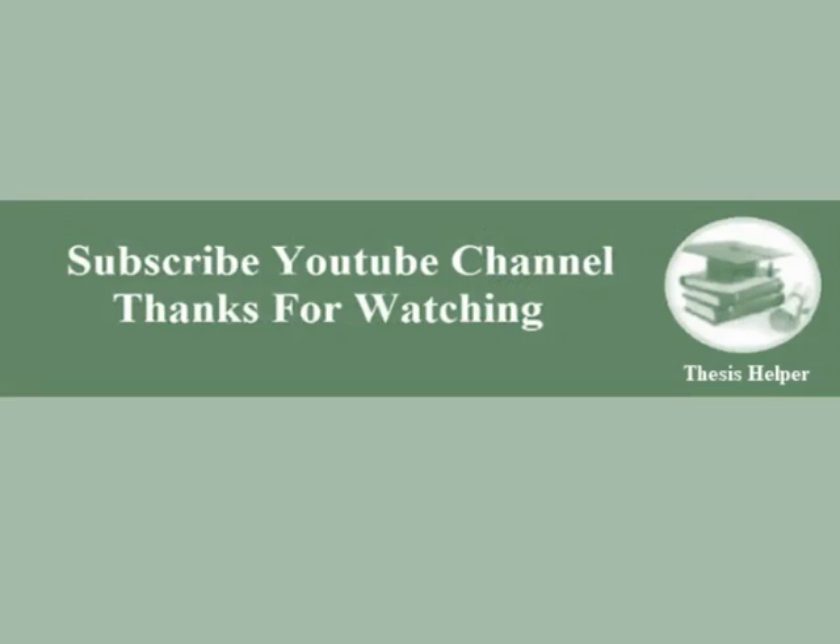Kindly subscribe to my YouTube channel Thesis Helper. Thanks for watching.